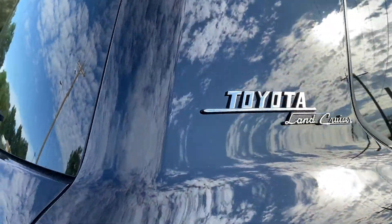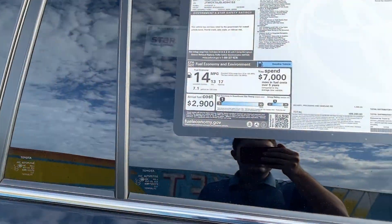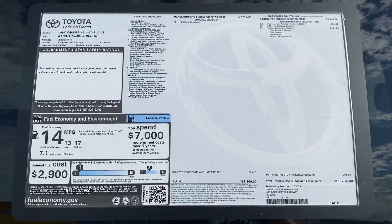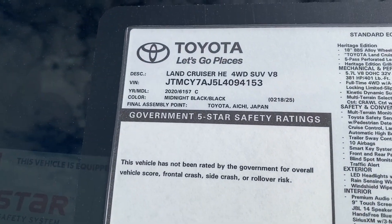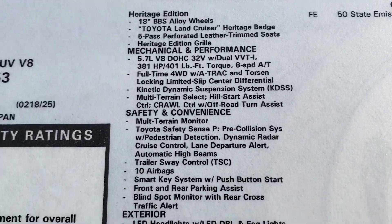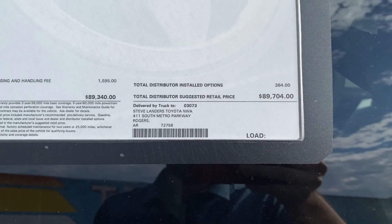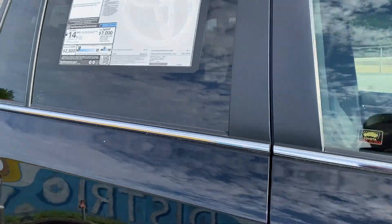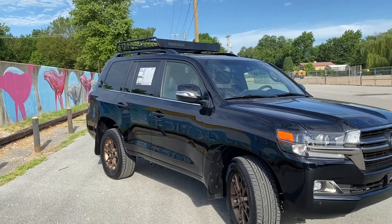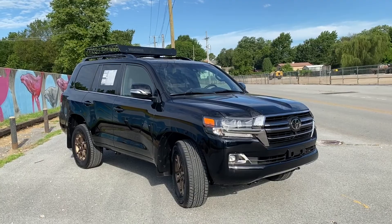Coming along this side, another look at that awesome Heritage badge. Feel free to pause at any point to get more information about this particular Land Cruiser. You can see the Heritage Edition, all the standard features, and the additional Heritage Edition features. We've got a few options here for a total price of $89,704. Here's one more look at the side profile of this muscular and super capable SUV. That roof rack paired with the bronze wheels just looks incredible.